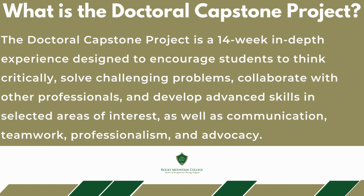The doctoral capstone project is an in-depth 14-week project that develops advanced skills along with other important clinical and professional skills.